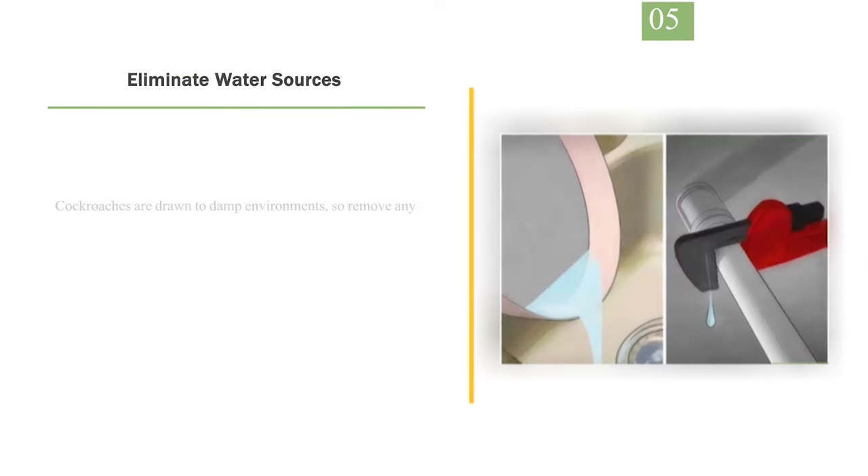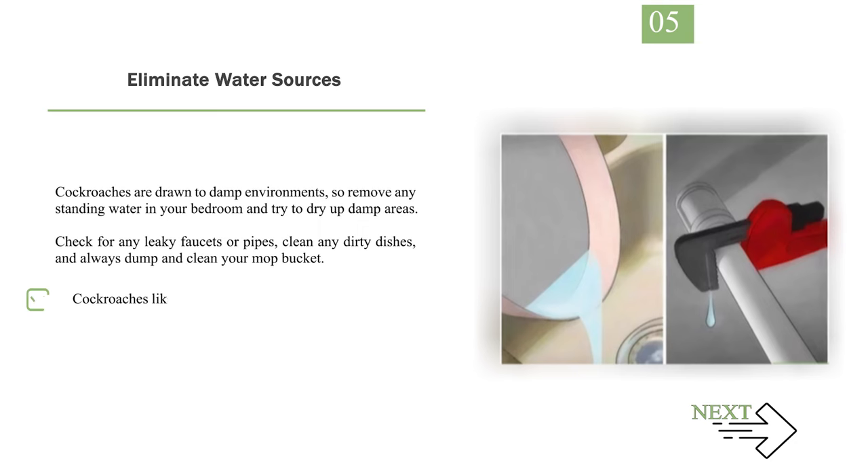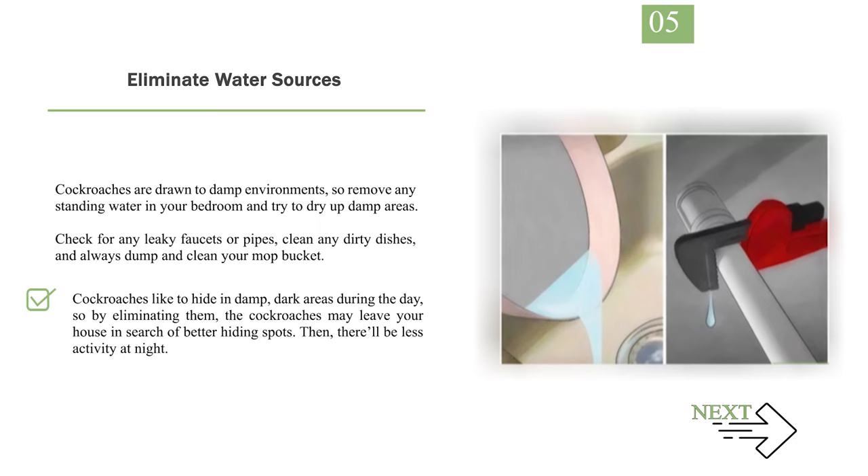Number 5: Eliminate water sources. Cockroaches are drawn to damp environments, so remove any standing water in your bedroom and try to dry up damp areas. Check for leaky faucets or pipes, clean any dirty dishes, and always dump and clean your mop bucket. Cockroaches like to hide in damp, dark areas during the day, so by eliminating them, the cockroaches may leave your house in search of better hiding spots, reducing nightly activity.